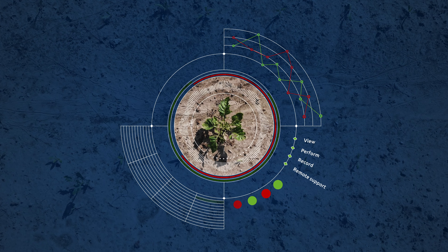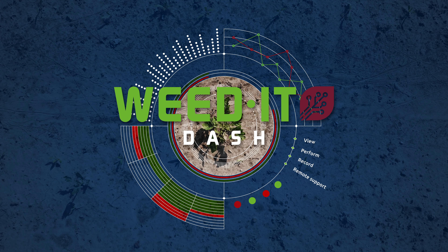Presenting Weedit Dash. Weedit Dash provides real-time field and machine data to optimize your crop protection.